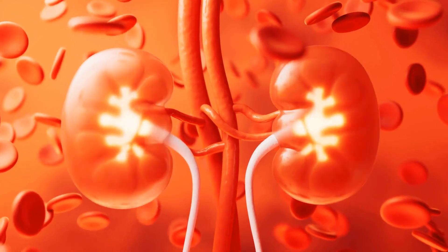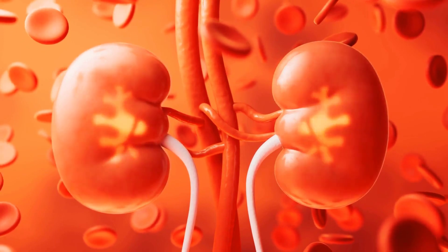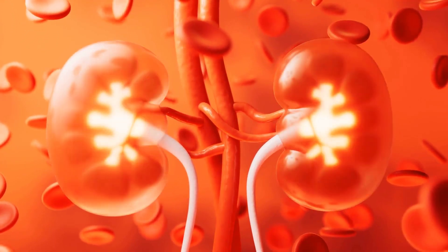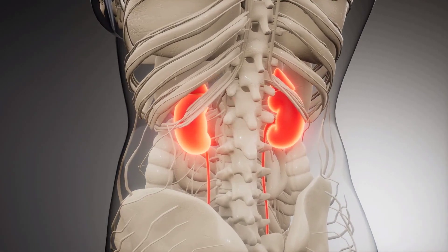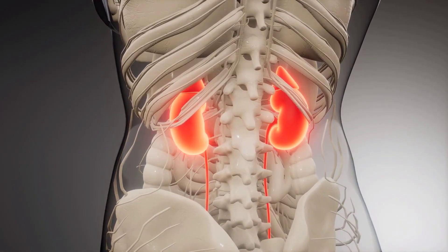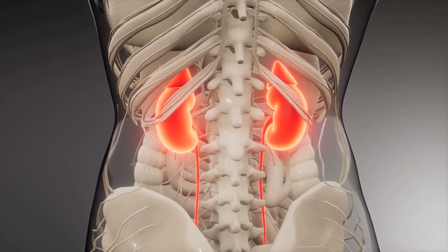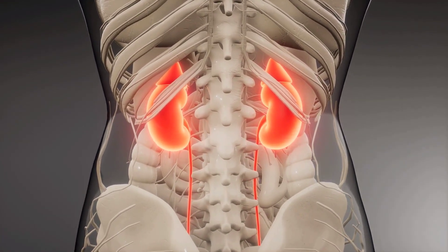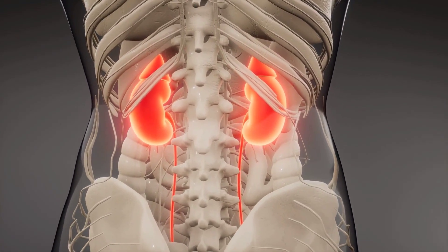The kidneys play the role of filters in our body. When they do not operate efficiently, toxins accumulate, resulting in serious problems. Unfortunately, more than 37 million Americans face kidney diseases, with only 10% of people with chronic kidney disease being aware of it. This is partly due to the fact that some of the early signs of kidney disease can be associated with other conditions.